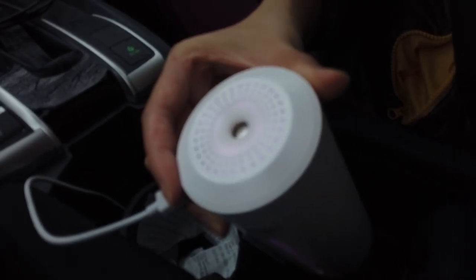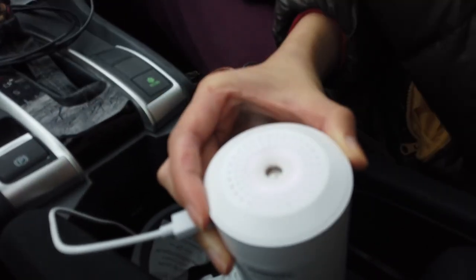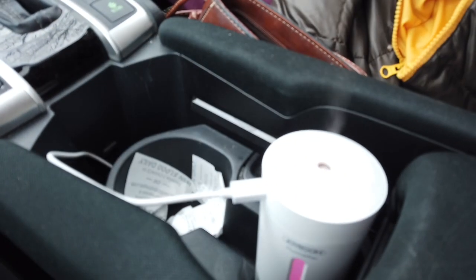We're actually back because we forgot our car humidifier — there it is. I don't know if you can see that humid air jetting out of it, it's just amazing. That's what we travel with in the dry Canadian winter. We've arrived in Toronto!